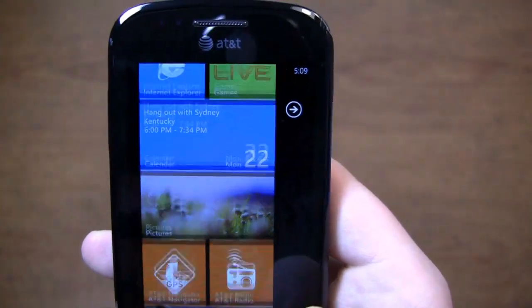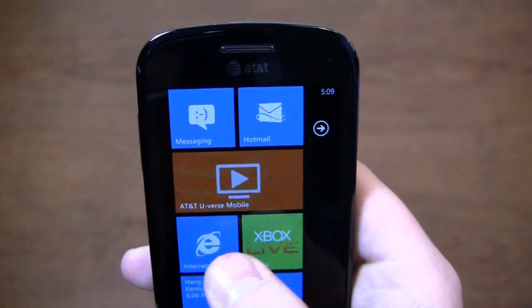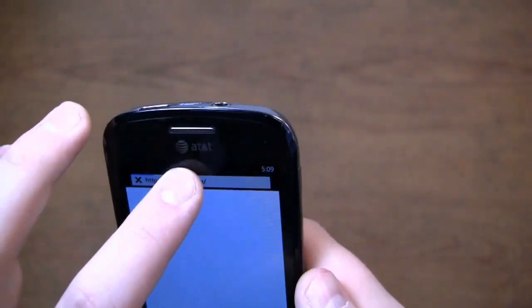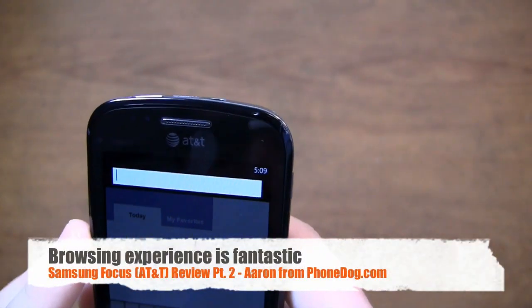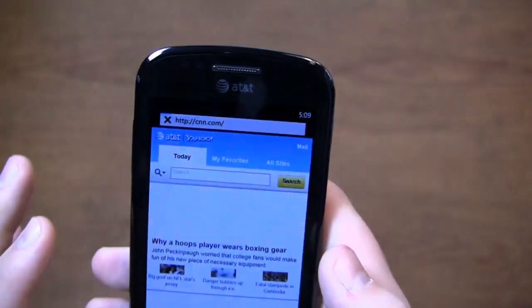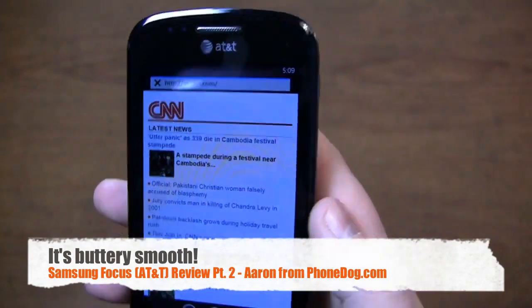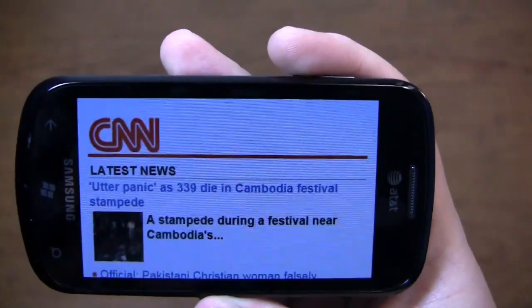We're going to have to look at the internet browser because it is lacking Flash, but I've just been so pleased with Windows Phone 7 and how smooth it is. It's very smooth and looks great. There's no lag whatsoever.